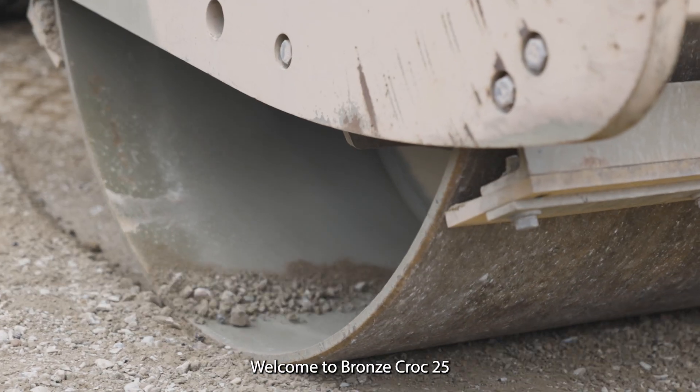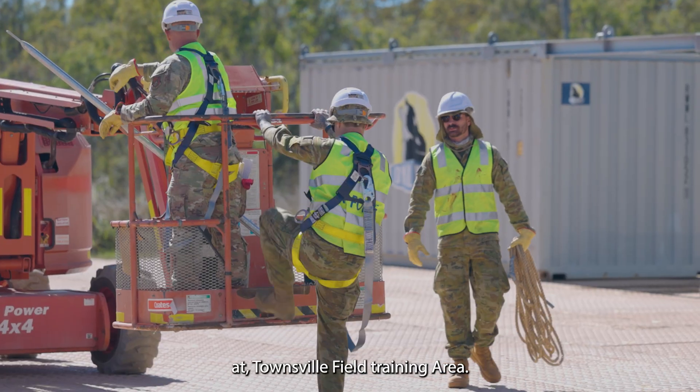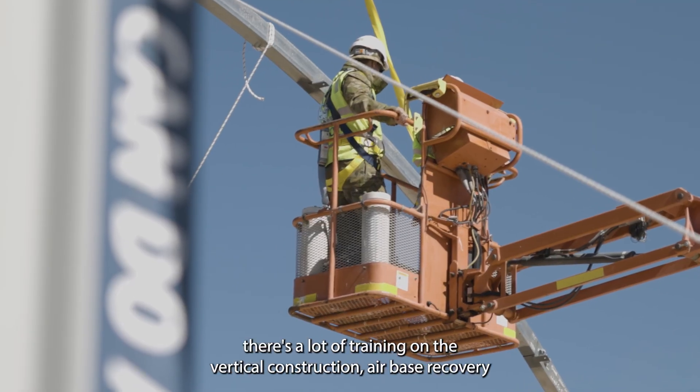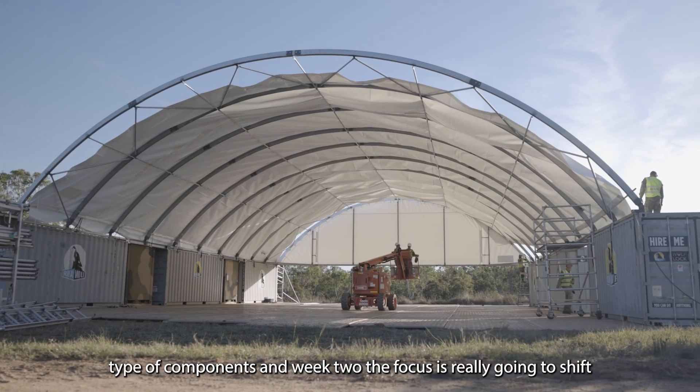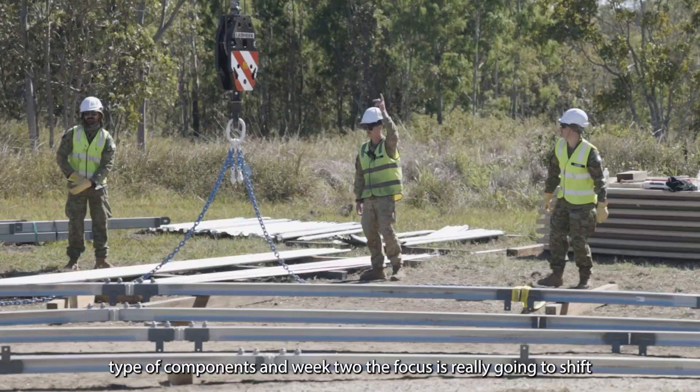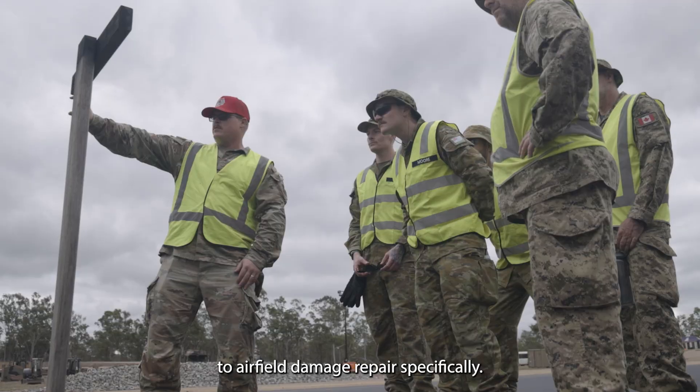Welcome to Bronze Crop 25 at Townsville Peel training area. In week one there's a lot of training on vertical construction and Air Base Recovery type components, and in week two the focus is really going to shift to airfield damage repair specifically.